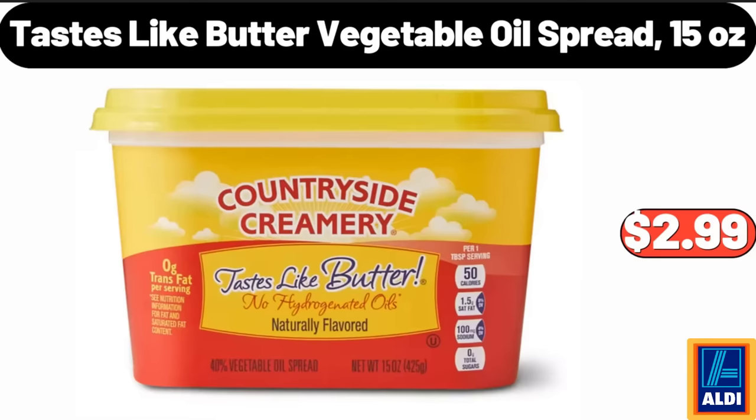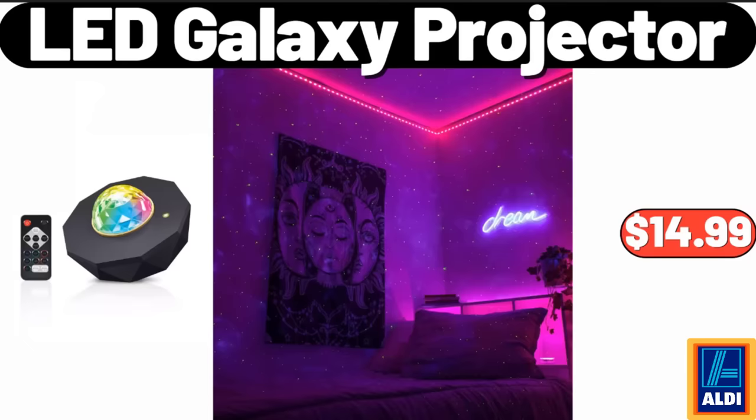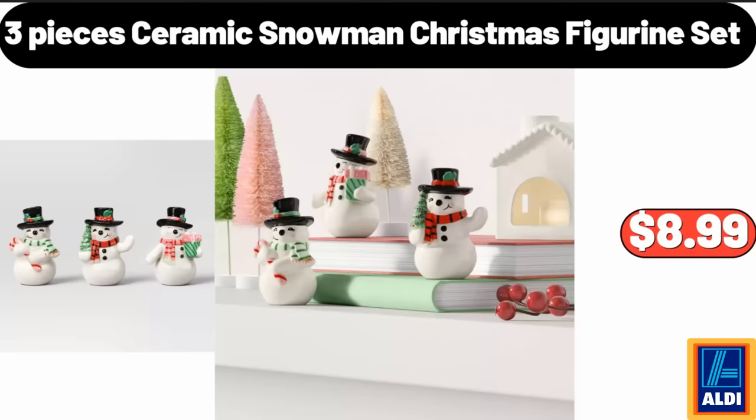Tastes Like Butter Vegetable Oil Spread, 15 Ounces, $2.99. LED Galaxy Projector, $14.99.